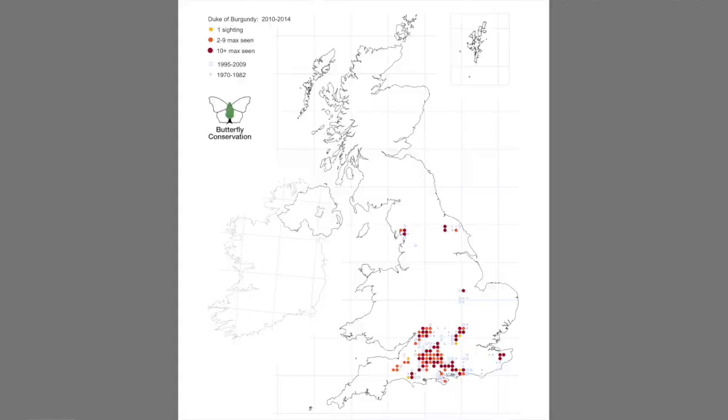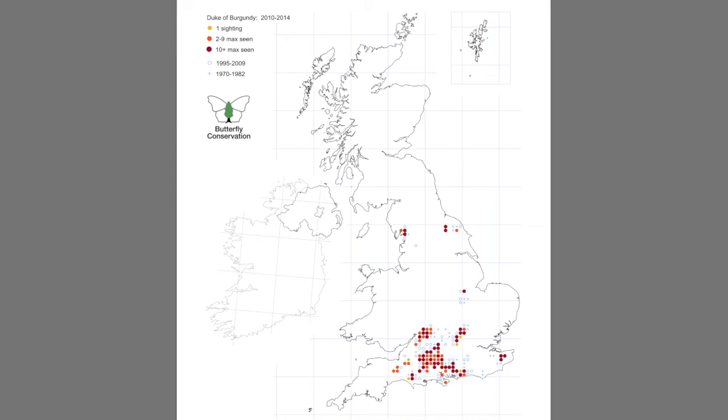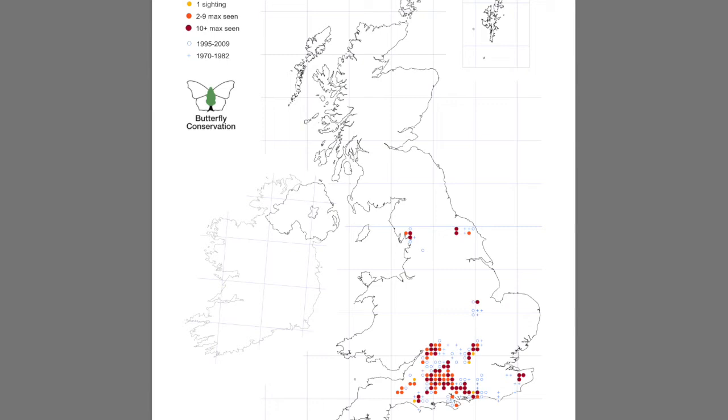The origins of the name are sort of lost in the proverbial mists of time, but to those who study butterflies — lepidopterists — and to amateur naturalists, this insect is often rather wonderfully just referred to as the Duke. There has been a great deal of attention and focus on trying to restore Duke populations, because it has declined precipitously in abundance over the last decade or two and its geographic distribution across Great Britain has shrunk by over 80 percent since 1970.